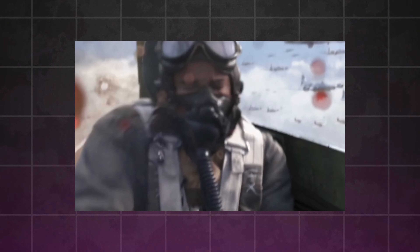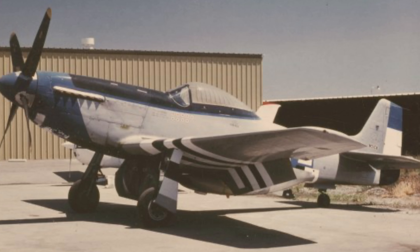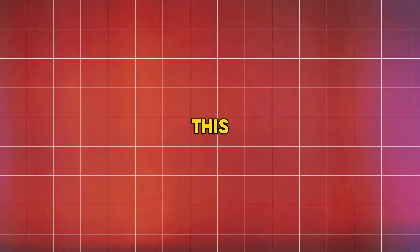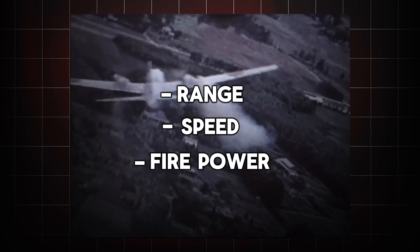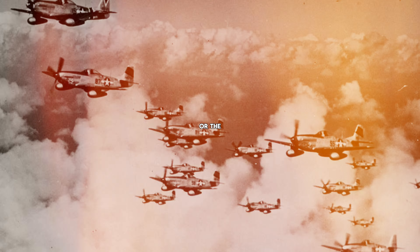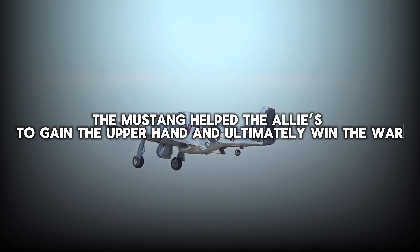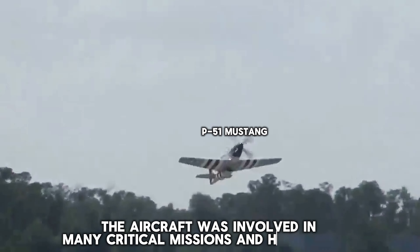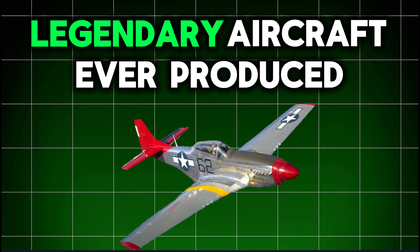After the U.S. entered World War II, it had very few planes that could be used to fight the Axis forces at the distances that were necessary. That all changed with the arrival of the P-51 Mustang. This revolutionary fighter had the range, speed, and firepower to alter the course of the air war on multiple fronts — whether over Nazi-occupied Europe or in the Pacific clashes with Japan. The Mustang helped the Allies gain the upper hand and is one of the most legendary aircraft ever produced by the Americans.